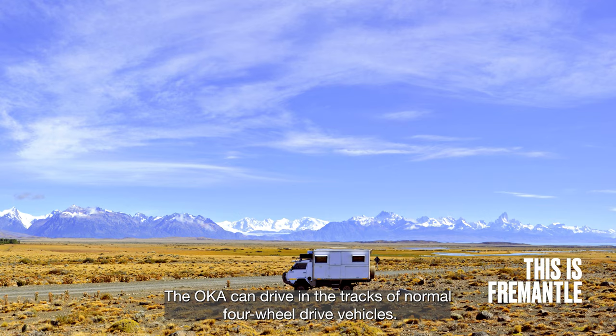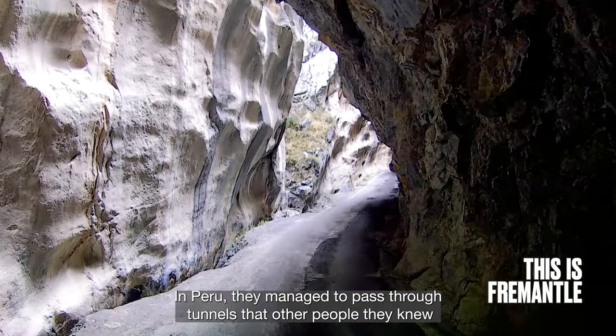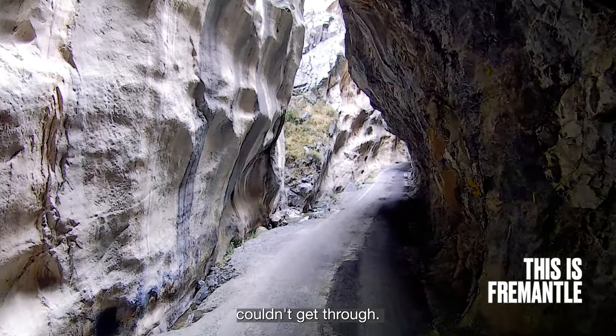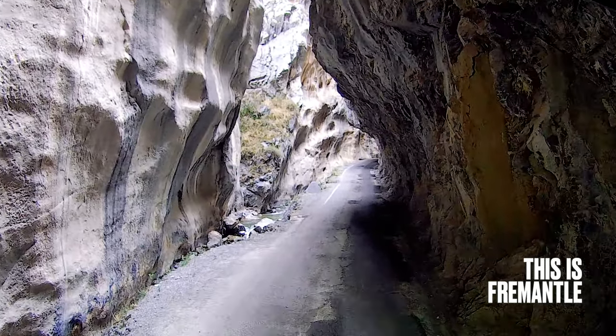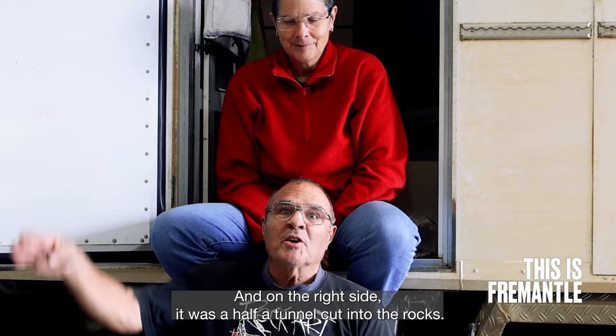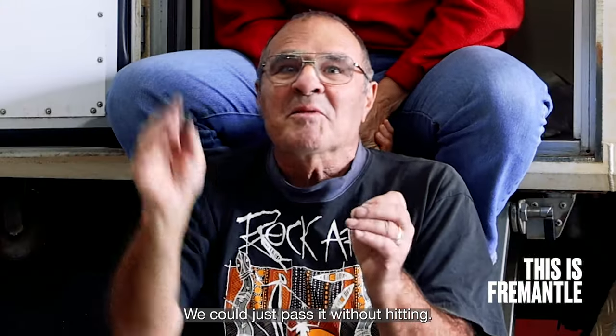The Ochre can drive in the tracks of normal four-wheel drive vehicles. In Peru, they managed to pass through tunnels that other people they knew couldn't get through. Right beside the road there was a three-metre drop to a river, and on the right side it was a half tunnel cut into the rocks — and they could just pass it without hitting.